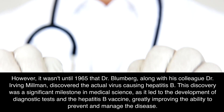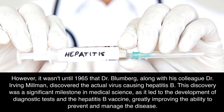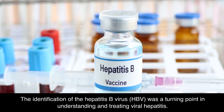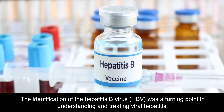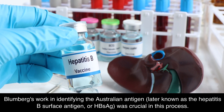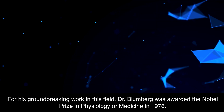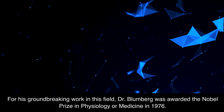This discovery was a significant milestone in medical science, as it led to the development of diagnostic tests and the Hepatitis B vaccine, greatly improving the ability to prevent and manage the disease. The identification of the Hepatitis B virus (HBV) was a turning point in understanding and treating viral hepatitis. Before this discovery, the differentiation between hepatitis caused by different viruses was not clear. Blumberg's work in identifying the Australian antigen, later known as the Hepatitis B surface antigen (HBsAg), was crucial in this process. For his groundbreaking work, Dr. Blumberg was awarded the Nobel Prize in Physiology or Medicine in 1976.